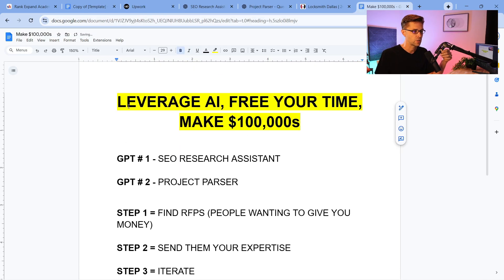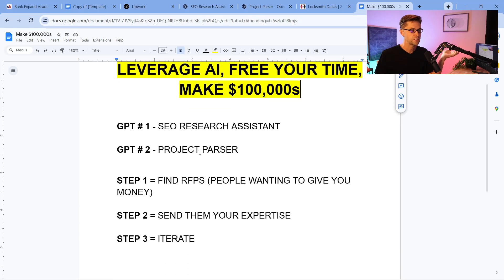Here's the framework: we're going to leverage AI, free your time, and shoot to make hundreds of thousands of dollars every single year. I've done it, you can do it — this is not rocket science. I'm a college dropout, if I can do it you can too. We have three steps and two GPTs: GPT number one is the SEO Research Assistant, and GPT number two is the Project Parser, which is hooked up to SEO APIs.